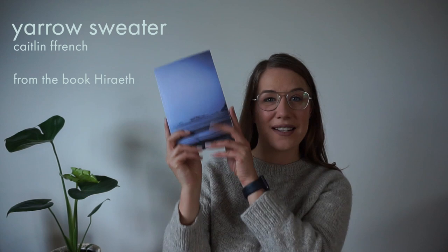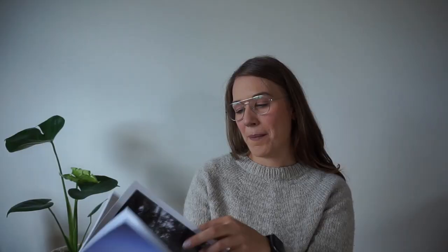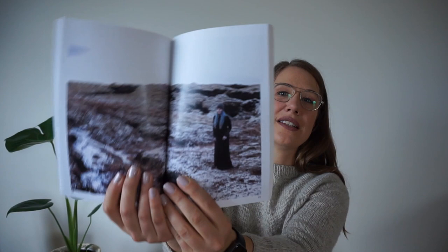You're probably wondering what sweater I'm wearing today. This is a Caitlin French pattern called Yarrow, and it is out of her book — I can't pronounce the name of it but I'll put it in the show notes. It's a beautiful book, full of beautiful pictures. I think most of them are from Iceland, and she's also got some really cool patterns in there. That's where this sweater comes from.